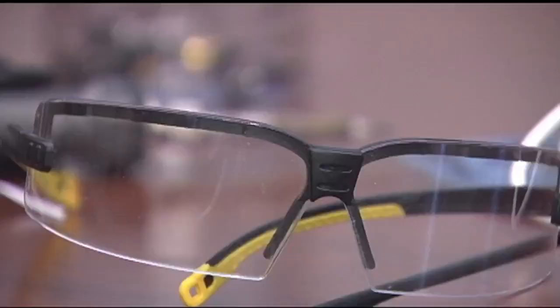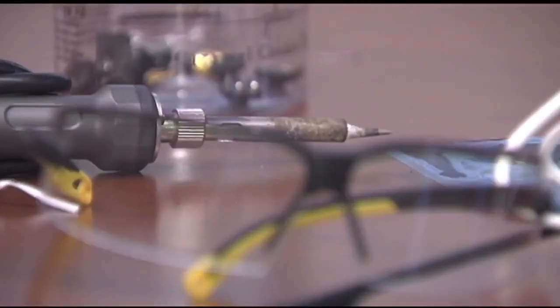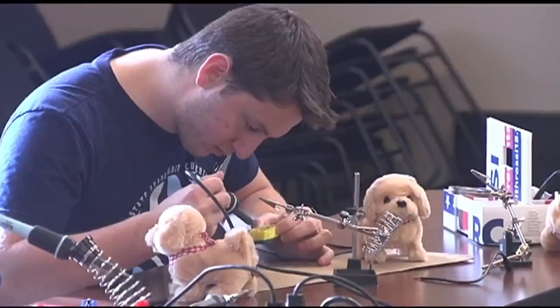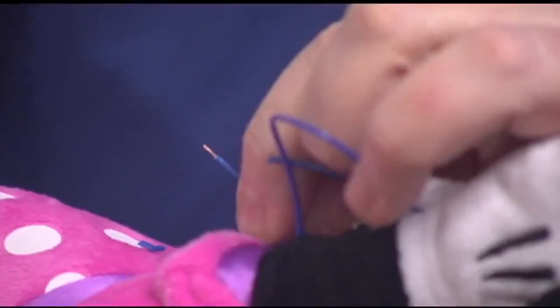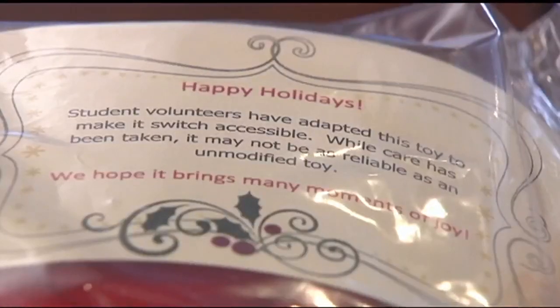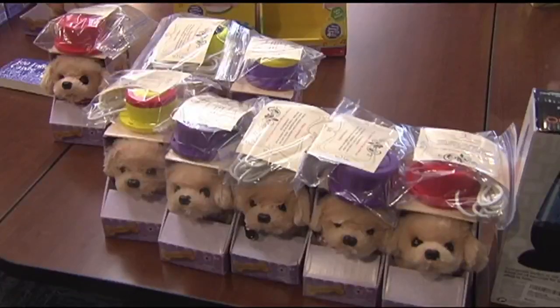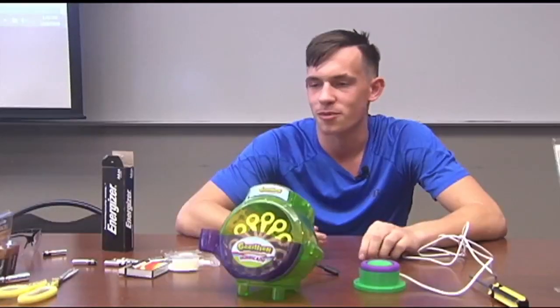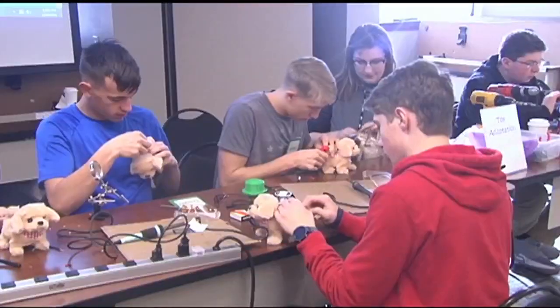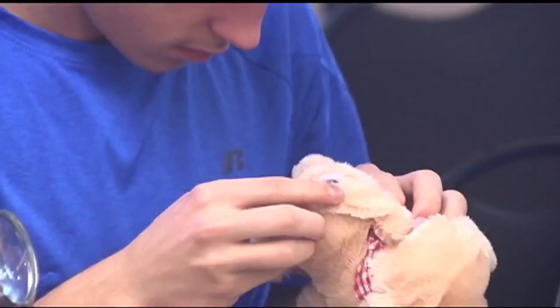Each toy is carefully taken out of its original packaging, then sent to the switch assembly station for 3D printed adaptive buttons to be installed using soldering guns and wires. After that it's placed in its packaging to look like new. Then we put a little tag in there explaining to the recipients that it was donated to them and that student volunteers made this happen. It definitely brings me enjoyment to know that it's helping other kids and that they can try stuff that they might not be able to without our help.